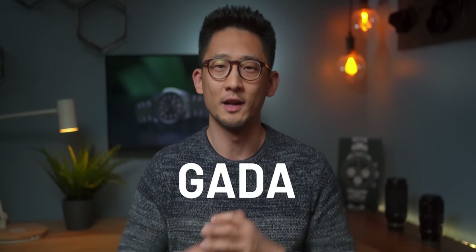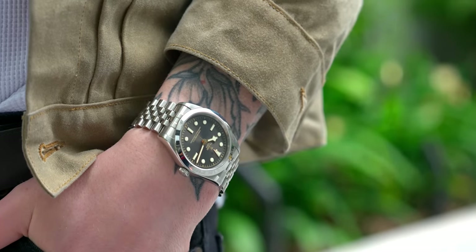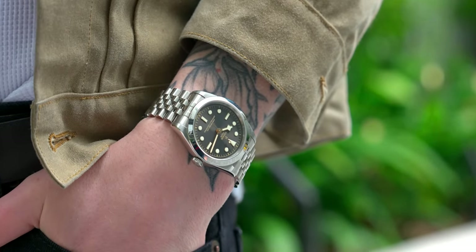The Rolex Explorer, the Omega Aqua Terra, and this new Black Bay 39 — these are all considered 'gotta watches': go anywhere, do anything. And we're supposed to love these things, right? At least if you listen to the reviewers. So does this Black Bay 39 make the cut into my permanent collection?